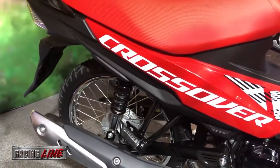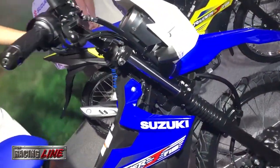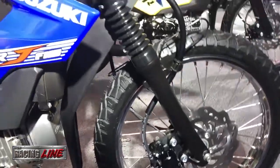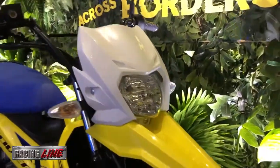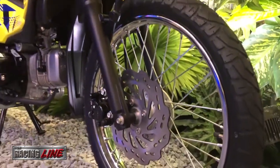It features a large-diameter front fork for better handling and stability, rear suspension with double-cylinder damper, and semi-block tires for better tire performance. With its 113cc engine displacement, this bike has an average fuel consumption of 65.65 km per liter and is equipped with Suzuki Eco Performance.